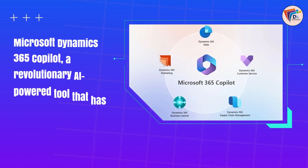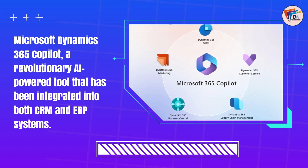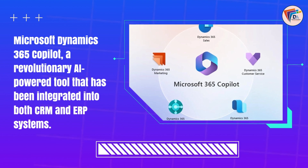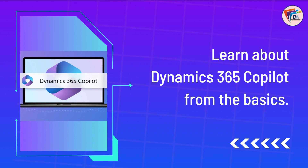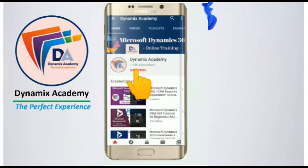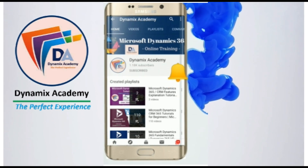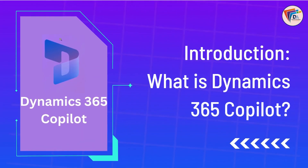In this video, we will provide a comprehensive overview of Microsoft Dynamics 365 Copilot, a revolutionary AI-powered tool integrated into both CRM and ERP systems. Designed for freshers who want to learn about Dynamics 365 Copilot from the basics. Subscribe to Dynamics Academy and press the bell icon on your YouTube app to never miss a video. What is Dynamics 365 Copilot?